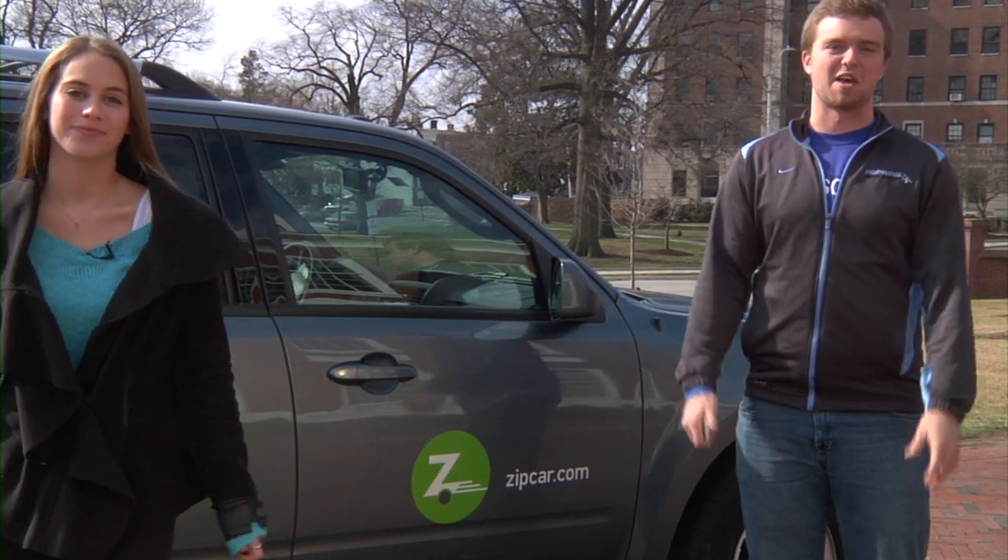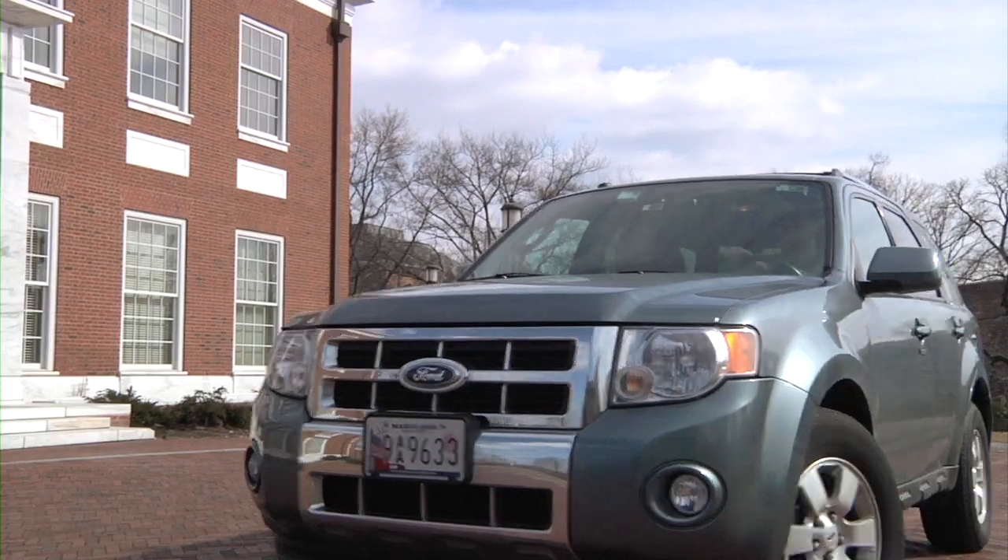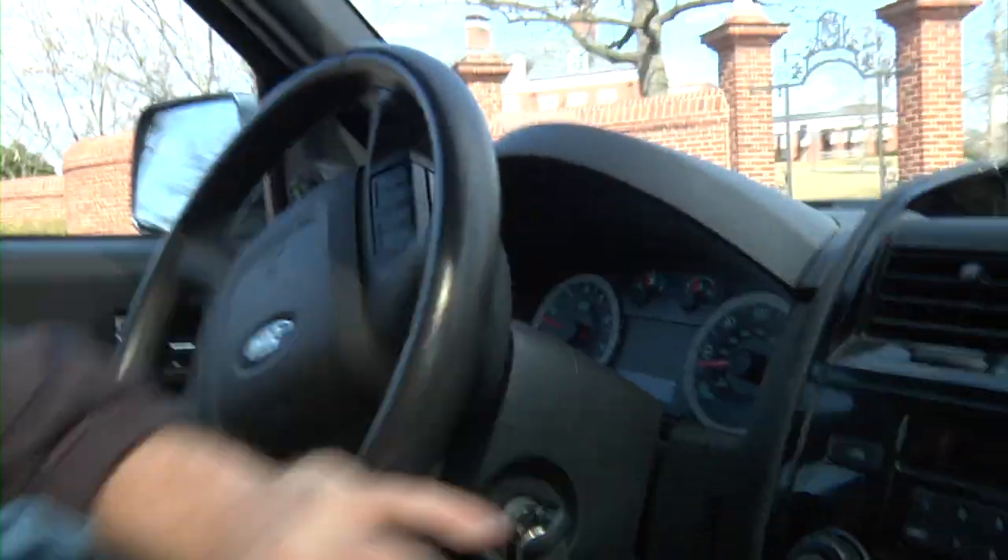Zipcars are located in a number of convenient campus locations. Using a special card known as a Zip Card, students simply swipe at the door and find the keys inside. Students can reserve a Zipcar online or by phone, 24 hours a day, 7 days a week.